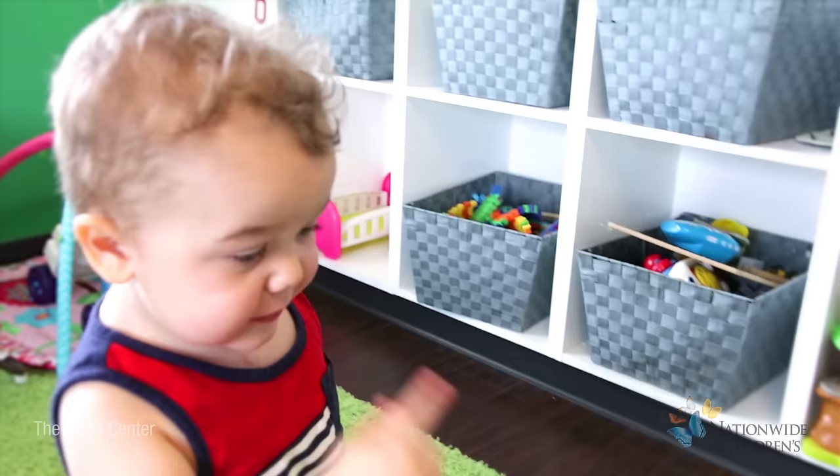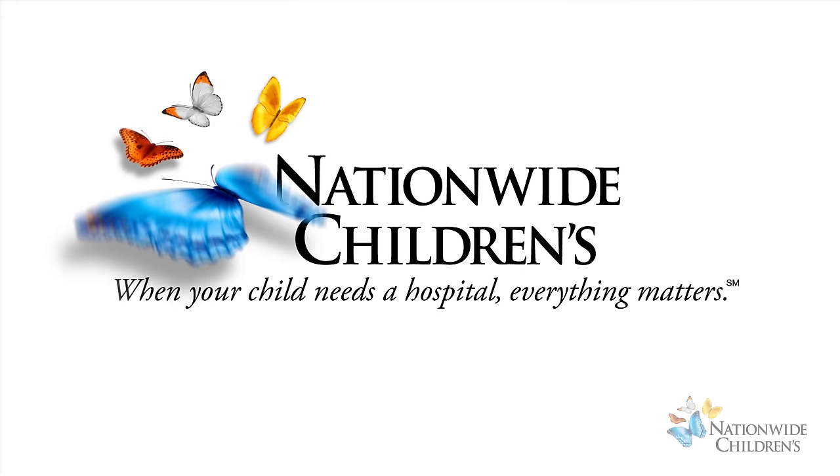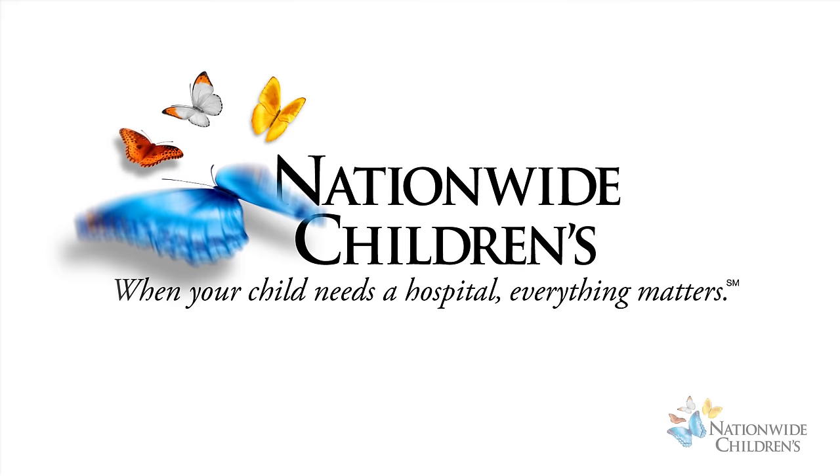The Heart Center team at Nationwide Children's is dedicated to supporting your child. We are available to answer all of your questions at any time at 614-722-2530 and at nationwidechildrens.org/heart.